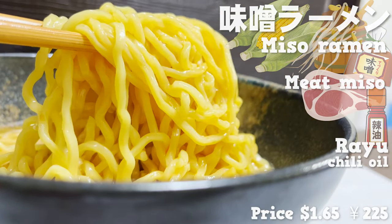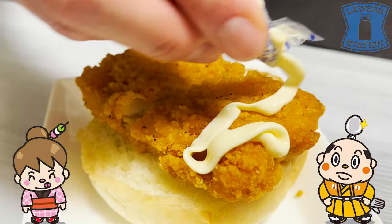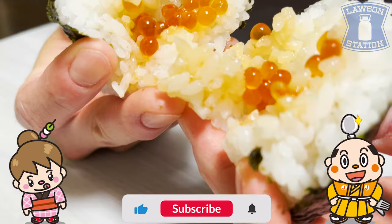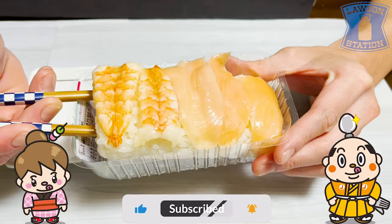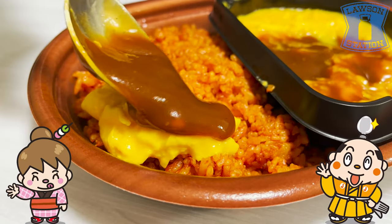That's what I call Lawson. If there's a restaurant you'd like me to introduce, please let me know in the comments. Please like and subscribe to my channel too. Well, that's it for today — see you in the next video.